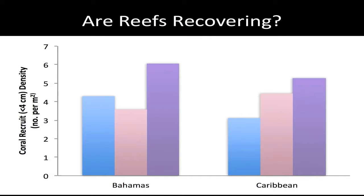This is not unique to the Bahamas — it's typical of what's happening in the Caribbean. Looking at the three depth zones, the Bahamas and Caribbean are very similar. If anything, the Bahamas might have slightly more recruitment, but in general the same sort of story is playing out.